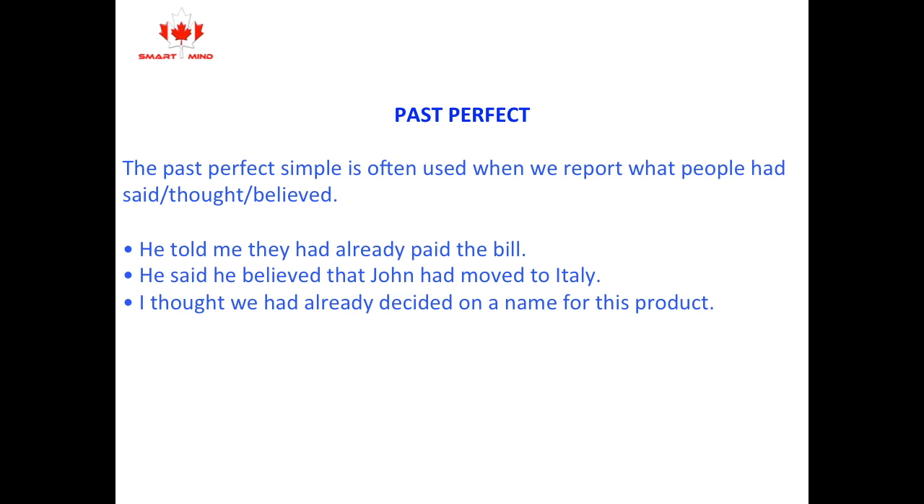The past perfect is often used when we report what people had said, thought, and believed. For example: He told me when he had already paid the bill. He said he believed that John had moved to Italy. I thought we had already decided on the name for this product.